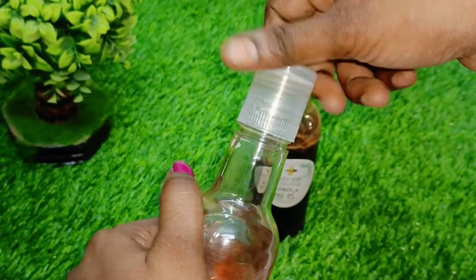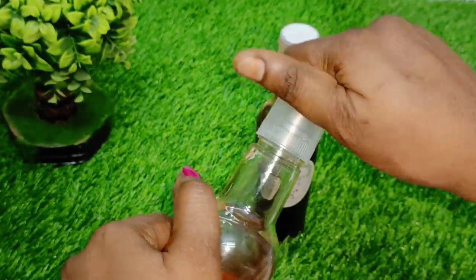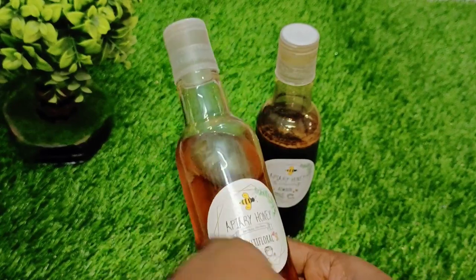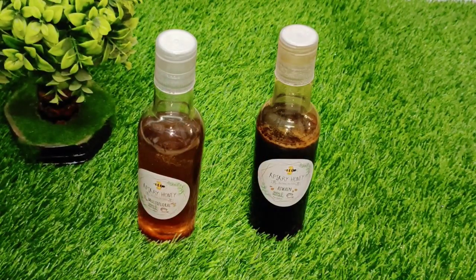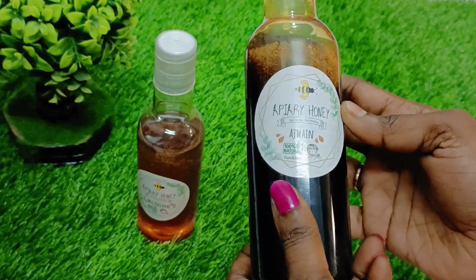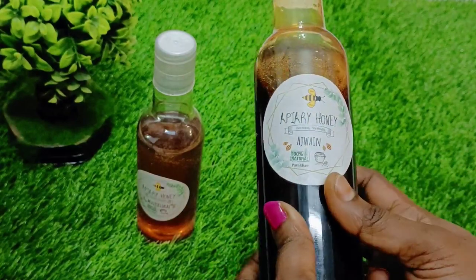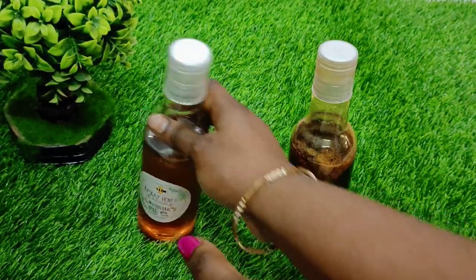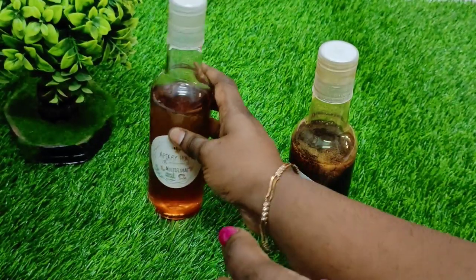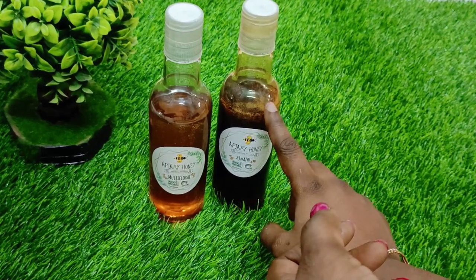They are going to be 100% natural honey. There are many rare types of honey. I am going to add honey in the next video — in the early morning. This is smoothies and juices. They are going to add honey so you can add honey.